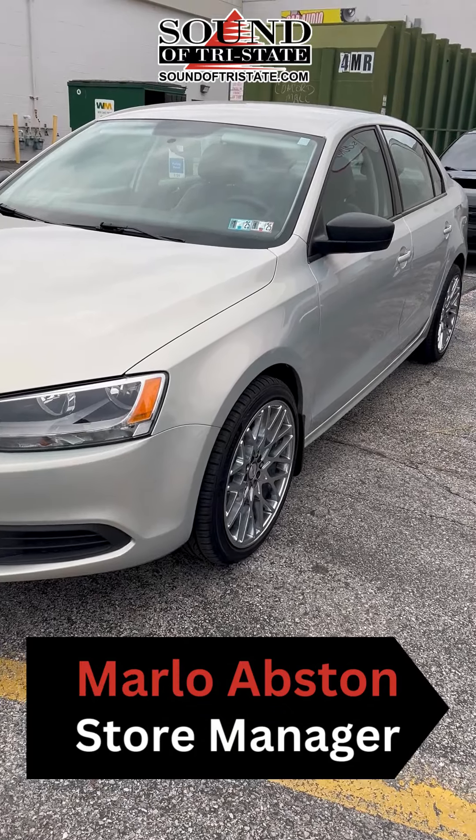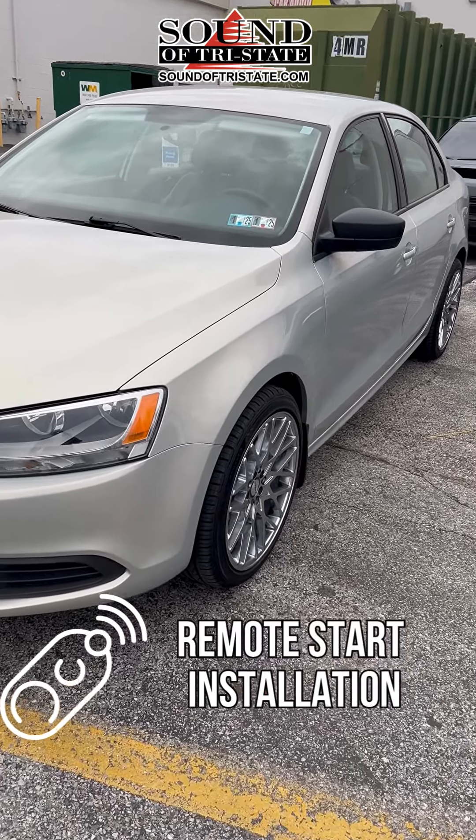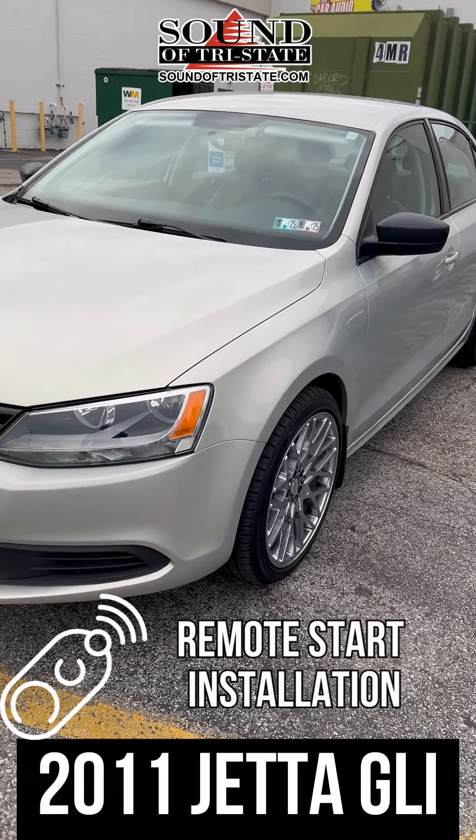Hi, this is Marlo with Santa Tri-State at our current location. Today we installed a remote start using the customer's factory key fob on a 2011 Jetta GLI.